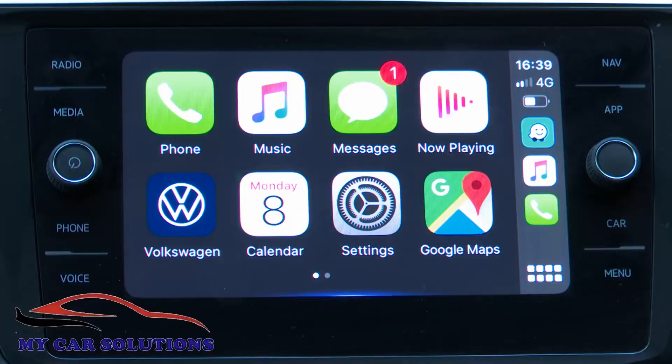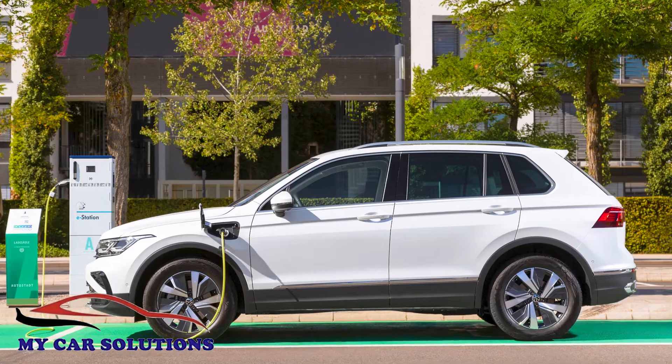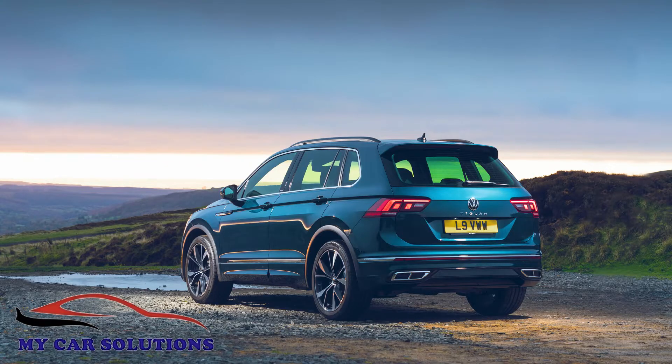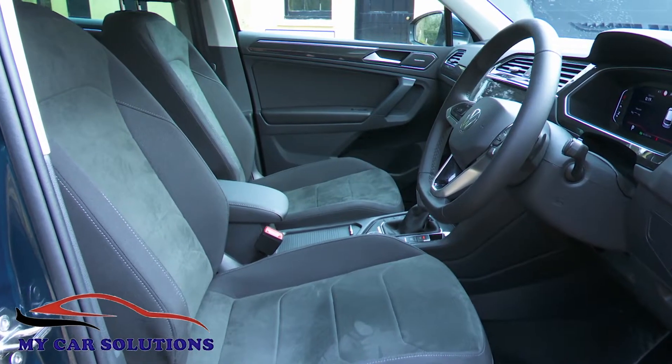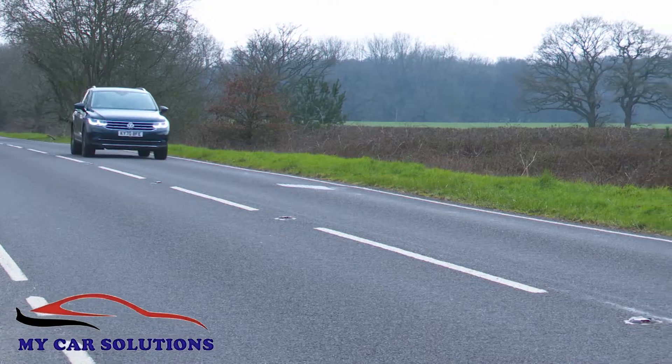There are smarter looks and an improved media package, along with extra technology and efficiency. Plus, the range is now widened to include PHEV power and the Tiguan R Performance flagship model. There's a classier cabin too, and as a result, this car feels just that little bit more complete than it ever did before.